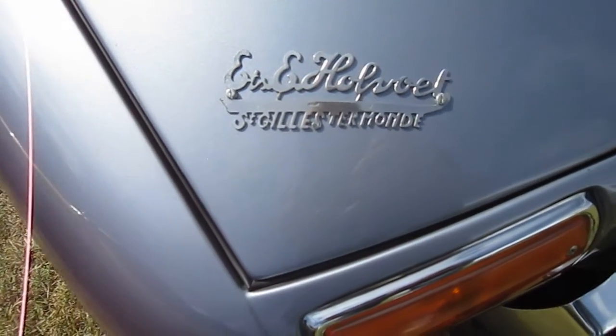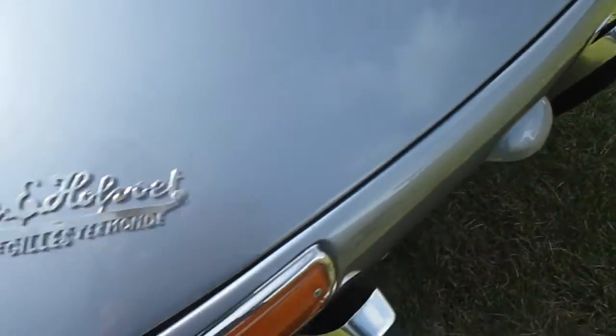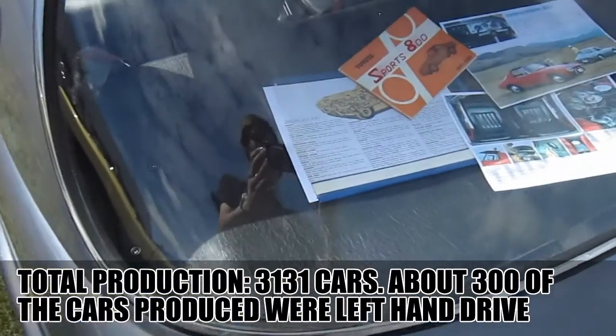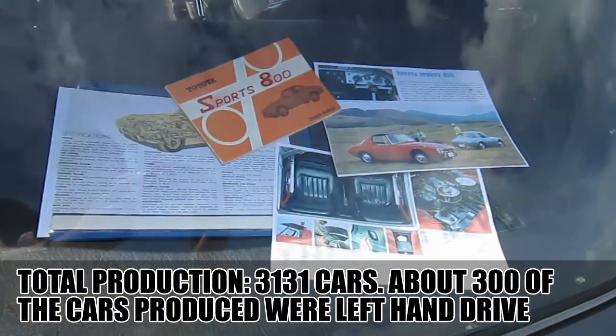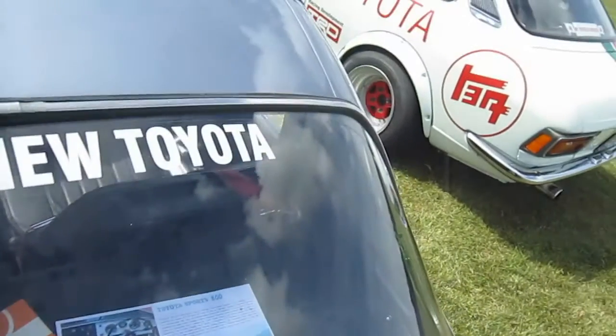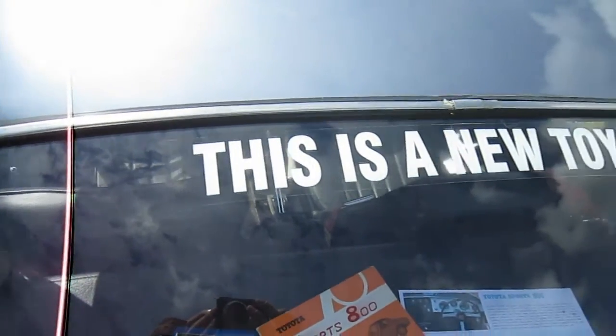Now you may wonder why this car is a left-hand drive car. Did it get converted to left-hand drive? No — this car is one of 300 that was actually built left-hand drive by Toyota. After World War II, the US took control of the Japanese island of Okinawa and made the whole island drive on the right, meaning all cars should be left-hand drive.